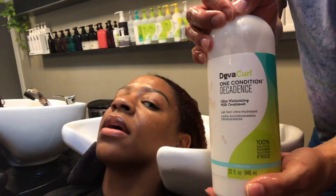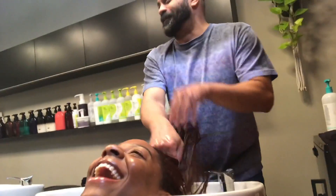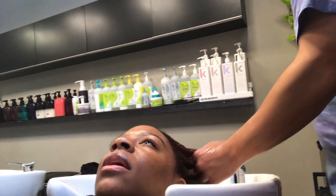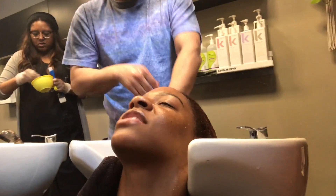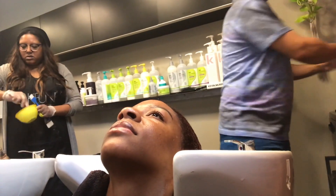So One Condition from DevaCurl — thank you for showing it to the camera. It feels like there's a lot of slip.